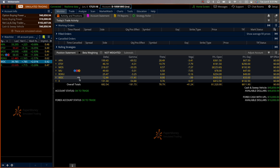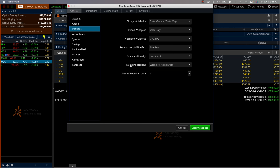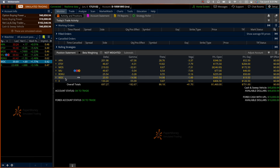Click on Setup, select Application Settings, then go to Positions and you'll see 'Mark ITM Positions.' All you need to do is set it to one week before expiration — you can choose two weeks or four weeks, but I think one week is plenty good enough, because the stock will not be assigned to me until the last few days. Apply, and now we have WDC as a potential assignment.